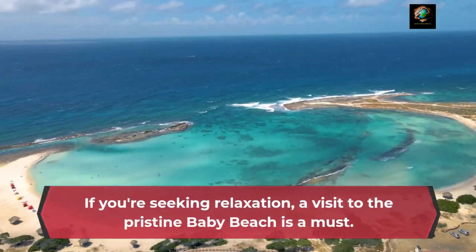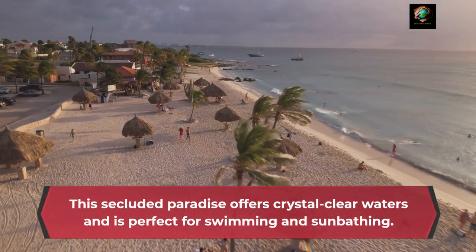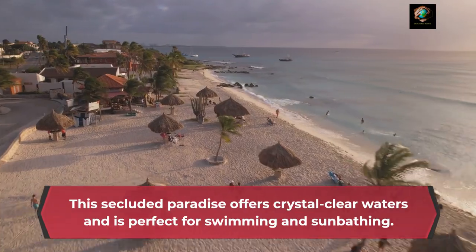If you're seeking relaxation, a visit to the pristine Baby Beach is a must. This secluded paradise offers crystal-clear waters and is perfect for swimming and sunbathing.